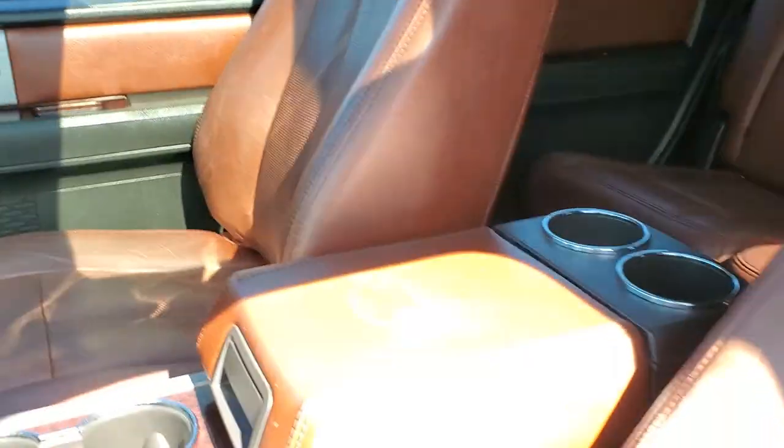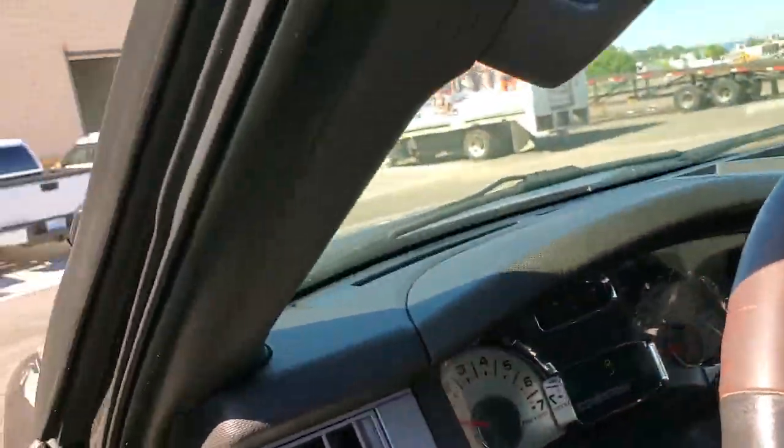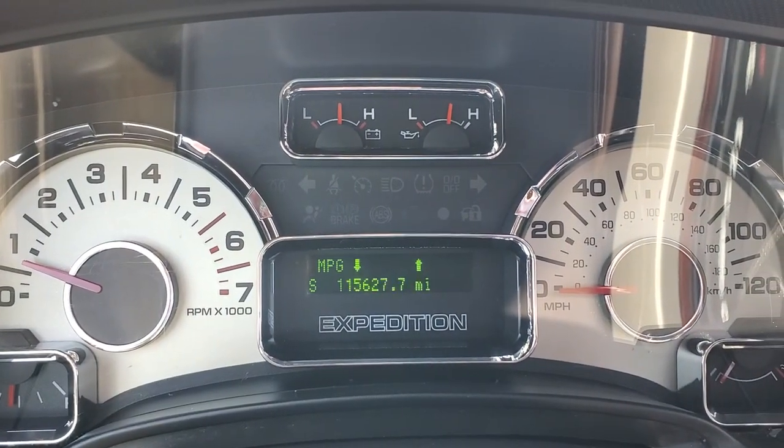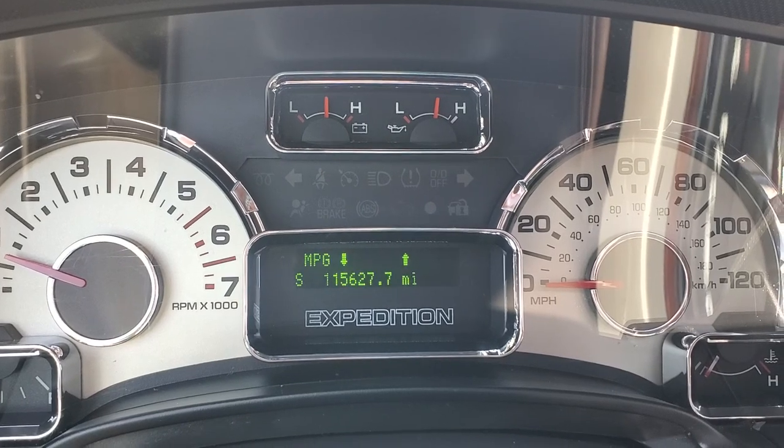It looks awesome for what it is. I've been very critical because I see new stuff all the time, so it's your call. The exact miles are 115,627 — that's 115,627. I know that could be a little different than what you see online, so I want to be accurate with that.